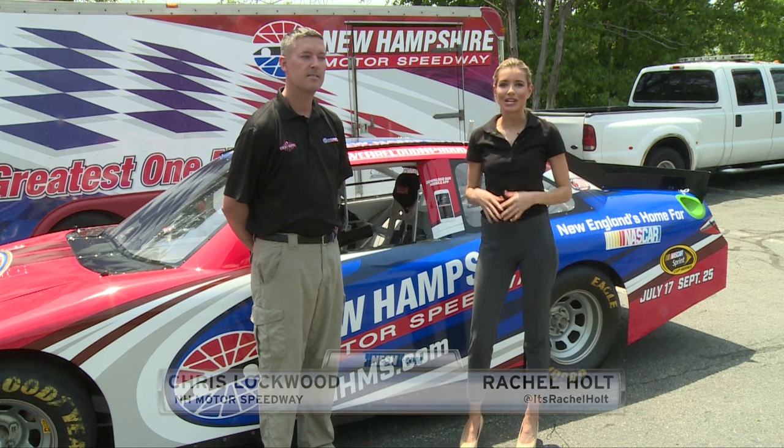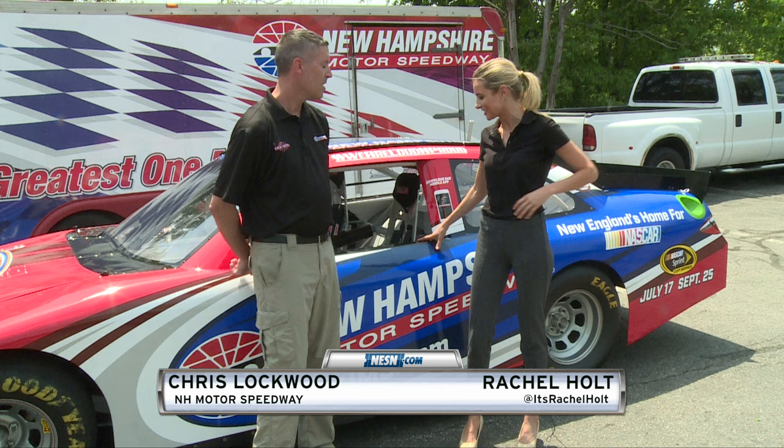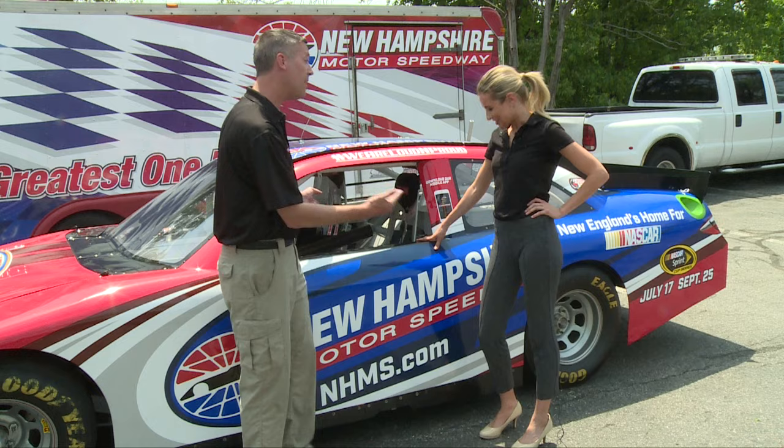Rachel Holt for Ness & Fuel here with Chris Lockwood of the New Hampshire Motor Speedway, and behind us we have a stock car. We're about to check out the inside, but first order of business — how do we get into this thing? You'll see that there's no door handle here, so you're going to have to go in through the window. Are you good with that? I'm good with that.